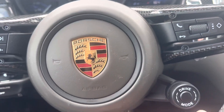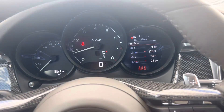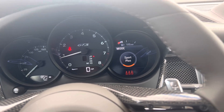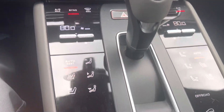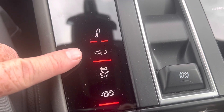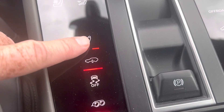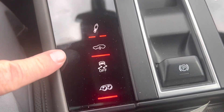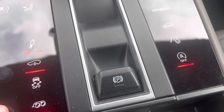It is equipped with Sports Chrono, which gives you this dial on the steering wheel so you can easily change from normal to sport and sport plus mode. Because it's also equipped with air suspension, when you put it into sport plus mode it automatically lowers the car and gives it the stiffest shock settings — these can always be adjusted though, in Porsche fashion. It also has sport exhaust, which adds a nice deeper growl to the exhaust system.